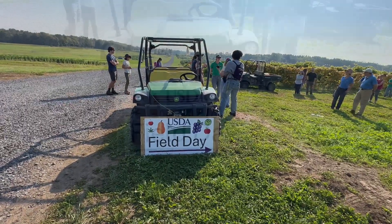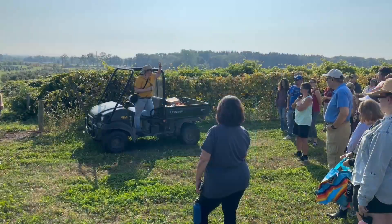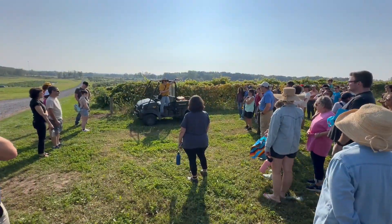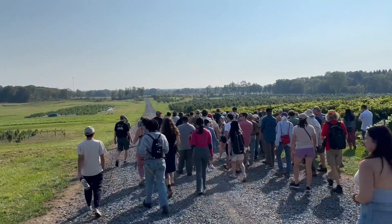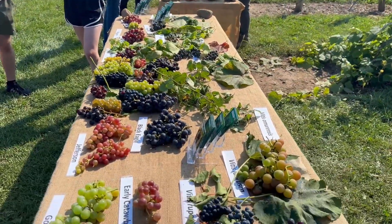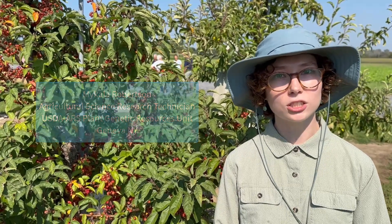If everyone can gather around us, we're gonna start here today. My name is Erin, I'm the grapevine curator here, and we're here to show you our apples and grapes today. We're having our annual field day for apple and grapes. This is just to showcase our diversity collections here. We've got tons and tons of accessions, many acres of grapes and apples, and this is an opportunity for the public to learn why we have these collections and what our aims are here at the USDA.